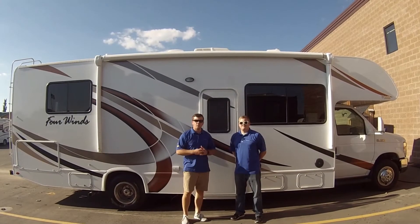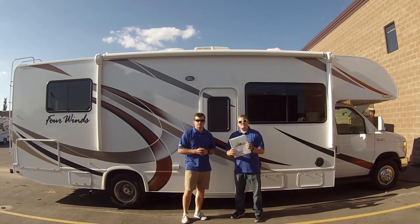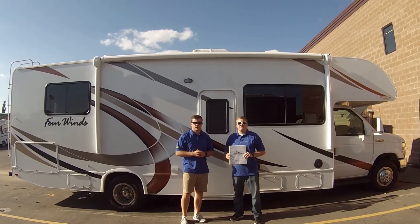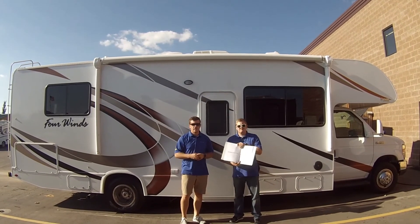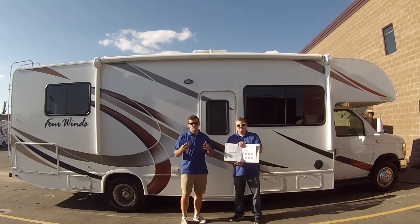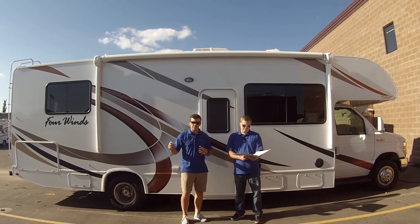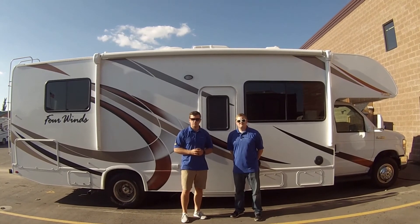You have now finished the power and electricity video. If any of these items are giving you trouble, you can check out our renter's manual put inside each one of the RVs. In there is a user's guide as well as a troubleshooting guide. In each one of these manuals, we have listed information of the manufacturers if you need to contact them. We have also listed our contact information — please feel free to contact us during business hours. If you have any troubleshooting questions after hours, we do have a number listed that you can contact our after-hour service number.